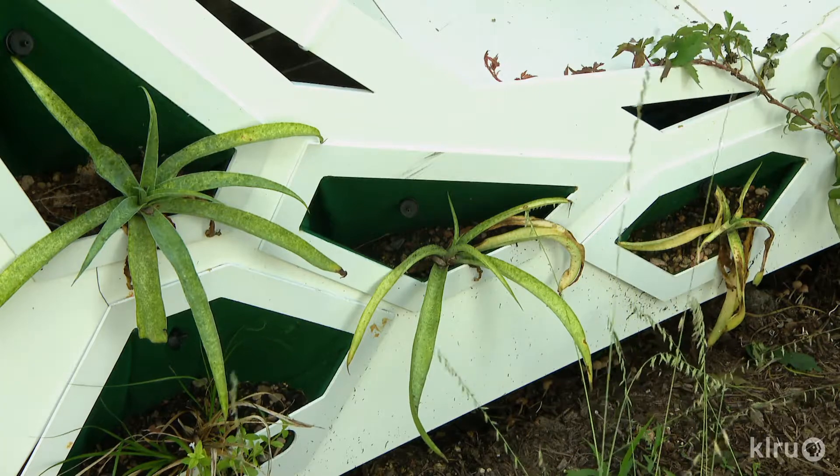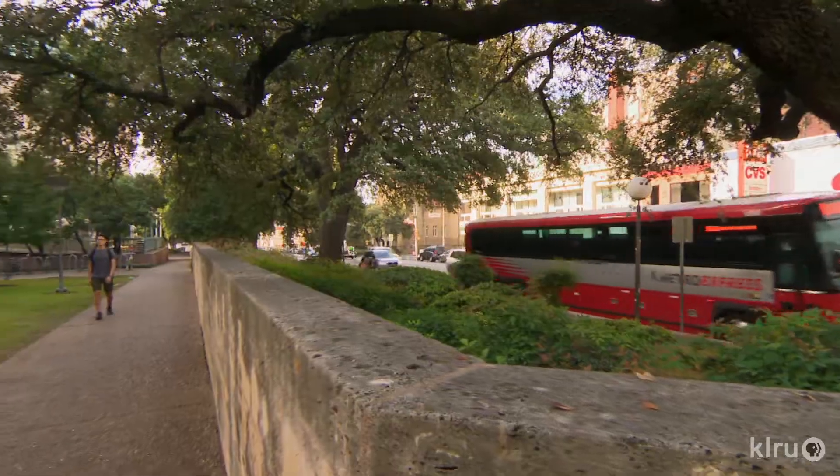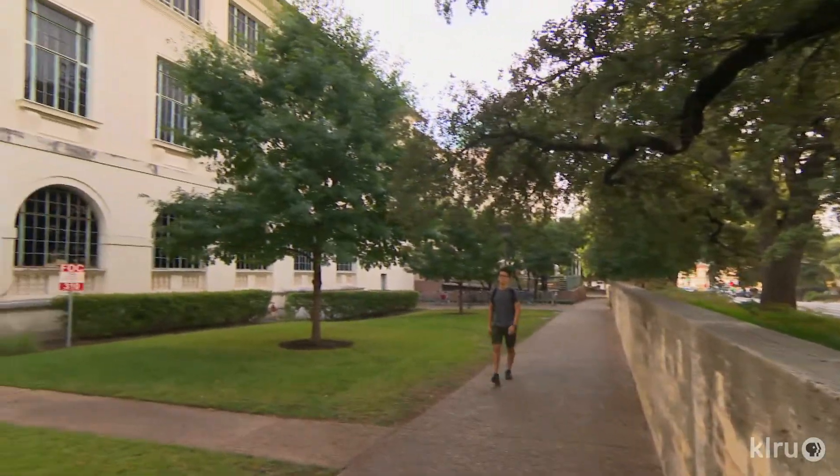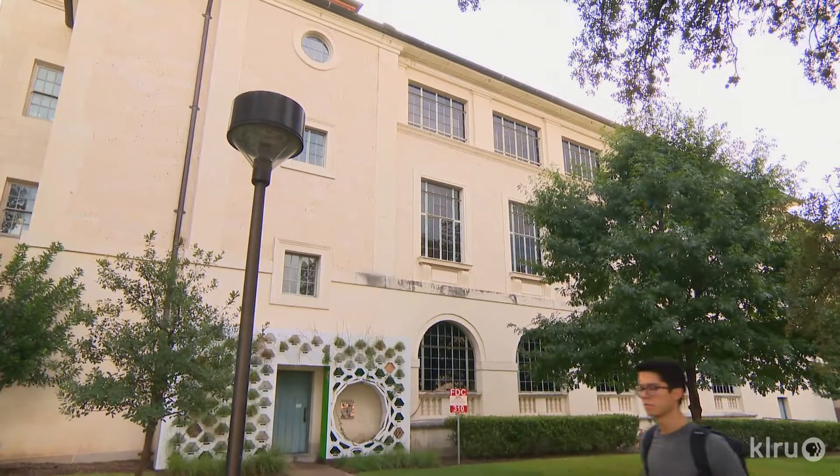We actually use things like pecan husks. Then when we installed it in the wall, we had one or two big rain events and it's been a struggle for some of our species. False aloe is just not liking the rain at all. We also put the wall on the most extreme condition, which is a west-facing surface, so getting a very specialist plant might not be the best thing for this particular situation.